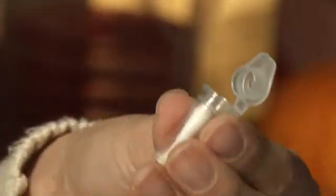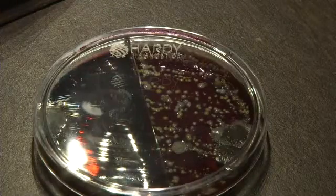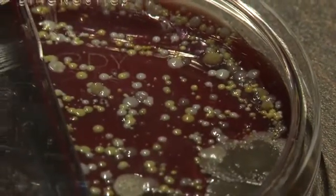How many germs can fit on a q-tip? You give them some nutrients to munch on and let them incubate, and you can see how many that swab picked up. Each one of these colonies representing a single cell we found.